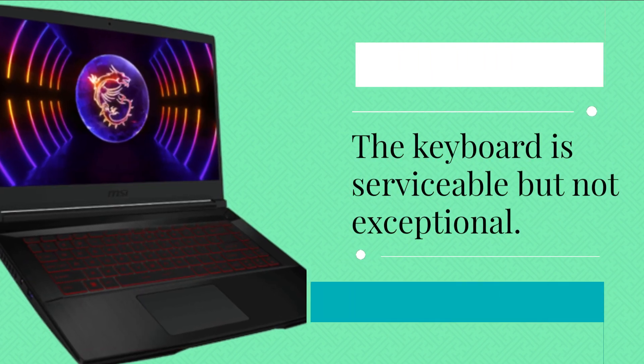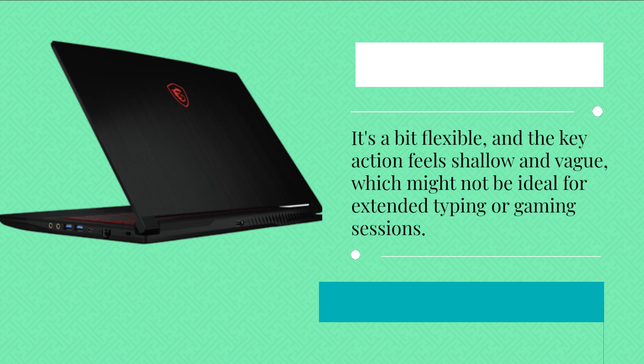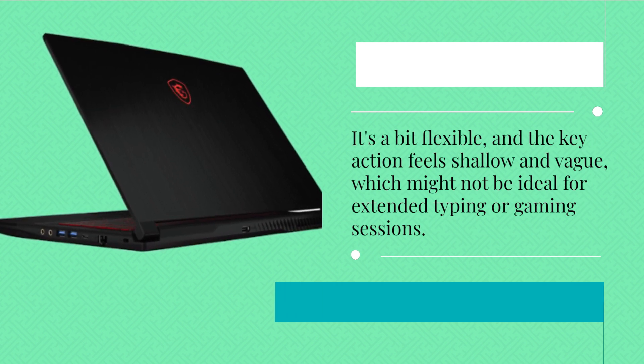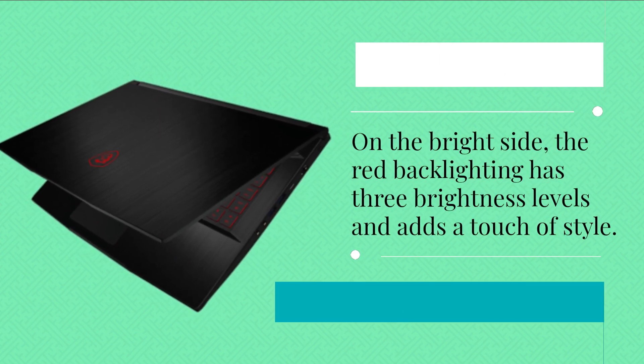The keyboard is serviceable but not exceptional. It's a bit flexible, and the key action feels shallow and vague, which might not be ideal for extended typing or gaming sessions. On the bright side, the red backlighting has three brightness levels and adds a touch of style.